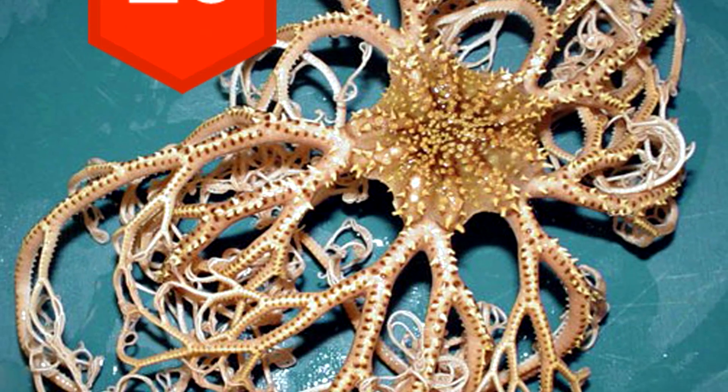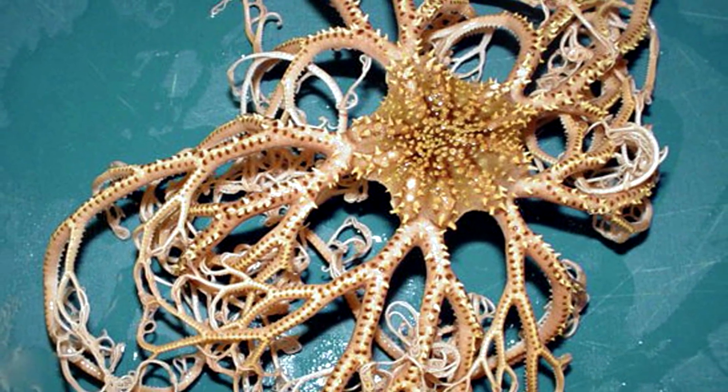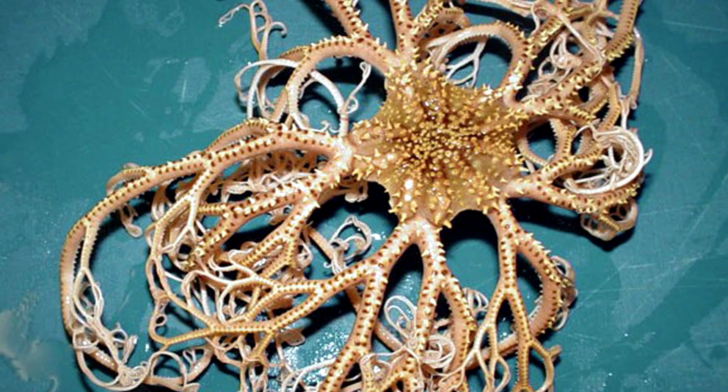20. The basket star has hidden arms and uses its tendrils to wrap around plankton and feed on them.